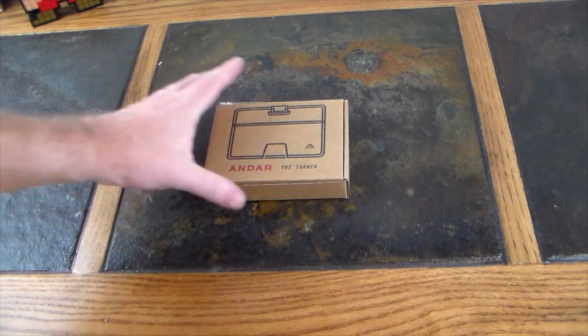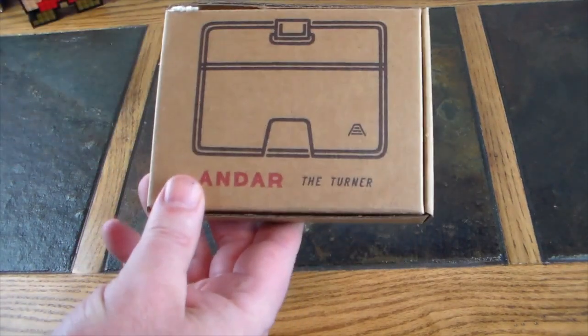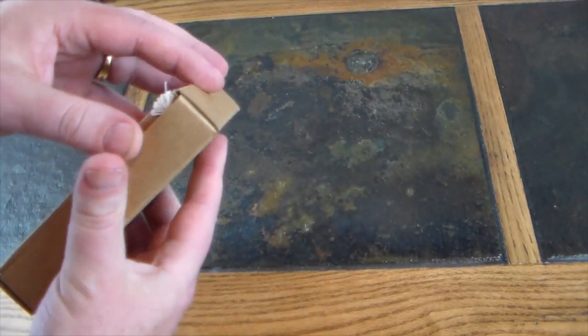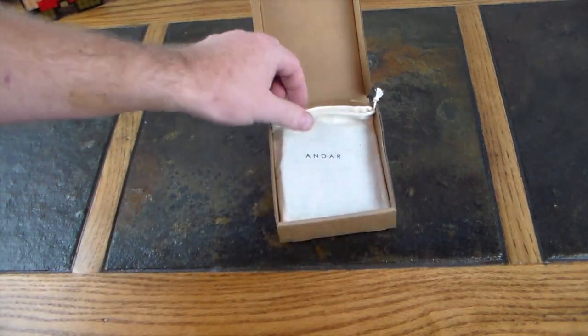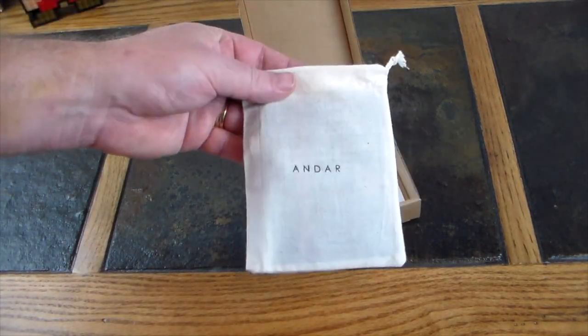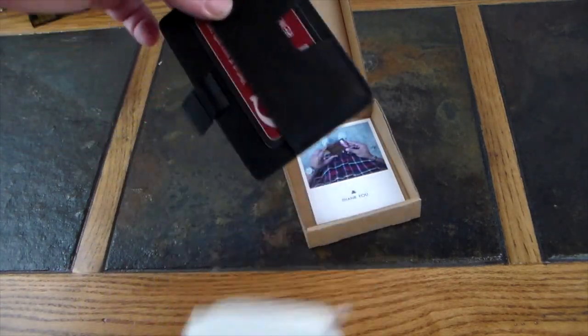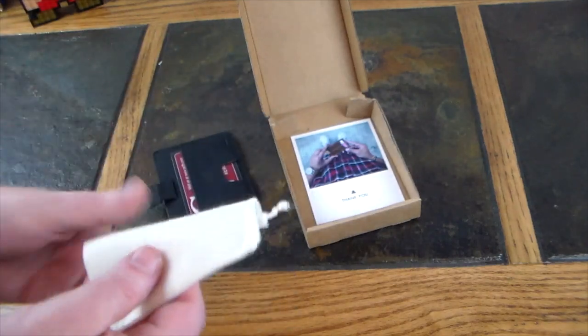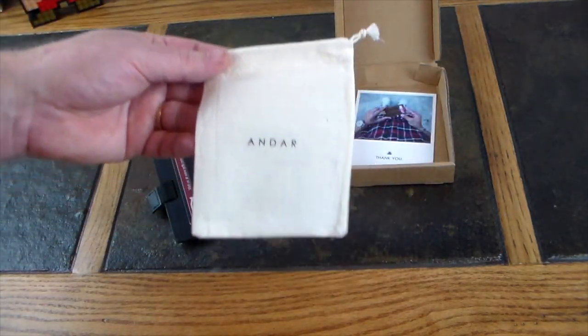This wallet will block that. Let's go ahead and pop this open. Nice presentation here — Andar, the Turner, in a nice little cardboard box. Pop it open and you get a nice little baggie. I've actually used this wallet already, so it does not come with cards or cash. Nice presentation overall — I love the little baggie that Andar wallets come with.